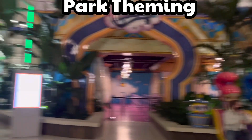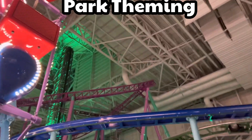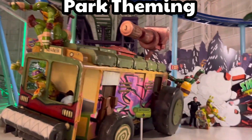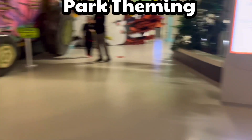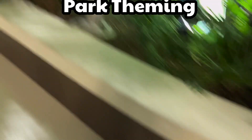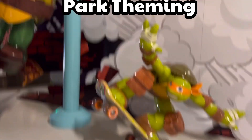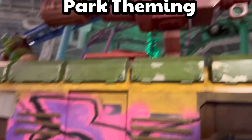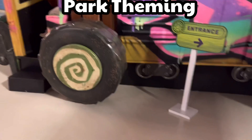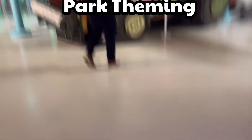The next category is park theming, and I think you already know where this is going. Nickelodeon Universe is themed to Nickelodeon — all the characters from shows like Teenage Mutant Ninja Turtles and SpongeBob. Don't expect the highest quality of theming throughout the park, but there are cool spots like Nickelodeon character statues and the TMNT truck outside the entrance to Shell Razer. Theming is getting a ten.